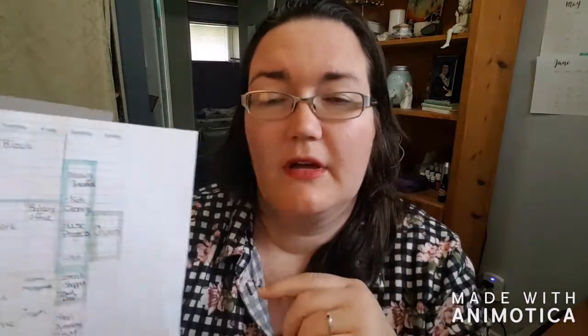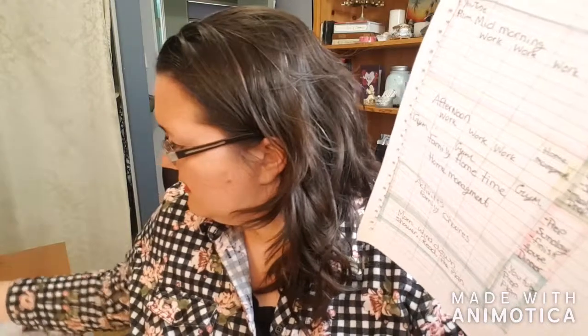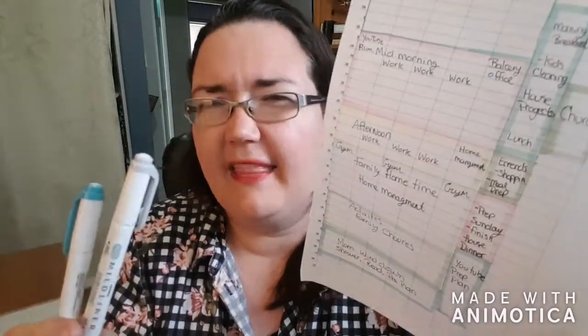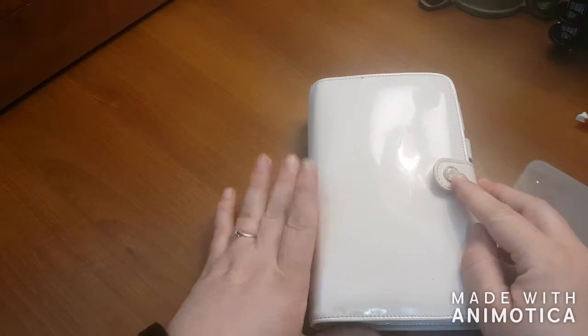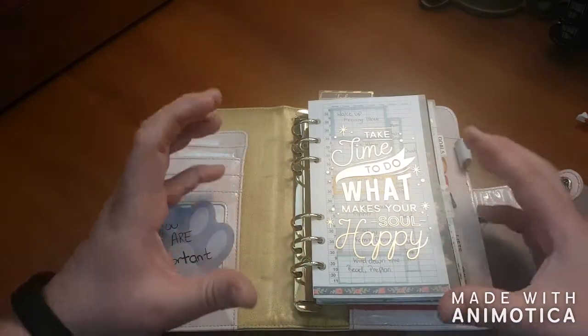I'll have this printable available if you sign up for my email list. I use midliners — I only have two, I'm in Canada so they're hard to find, I think I got them at Michael's — to block off the calendars. This planner is always on my desk beside my computer screen. It's a Webster's Pages planner and I'll link it in the comments. This planner goes everywhere with me — literally everywhere.